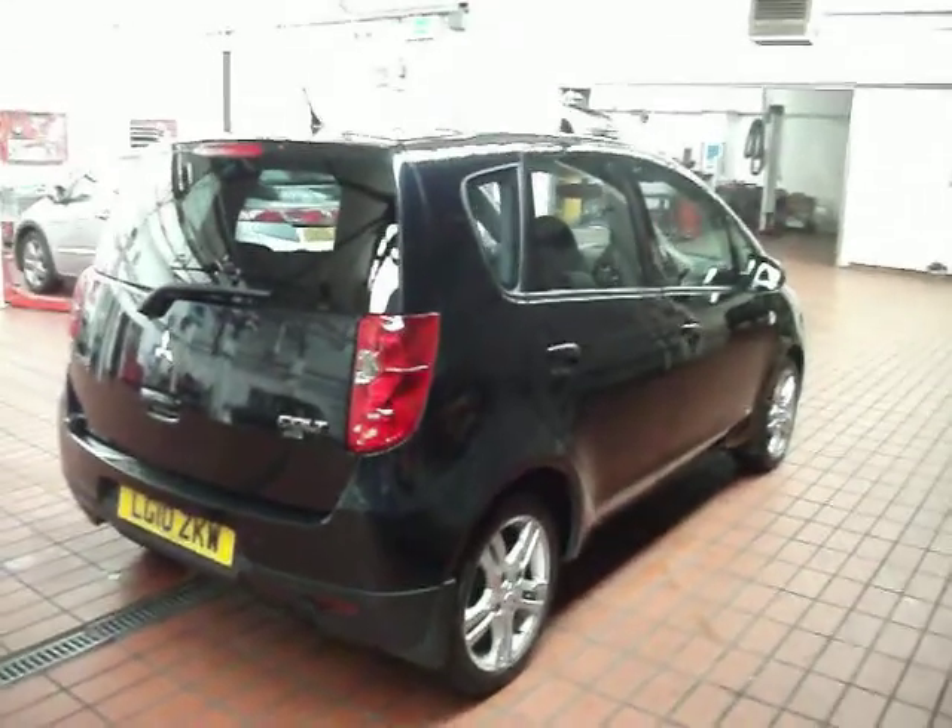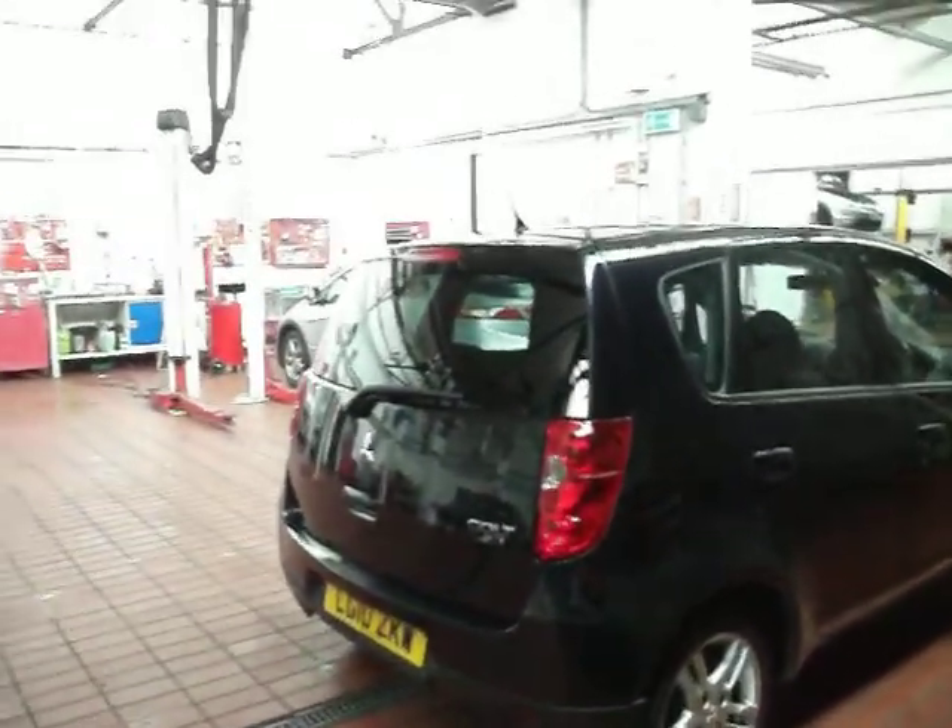Overall, it's got two keys, V5, service book and MOT all to hand.